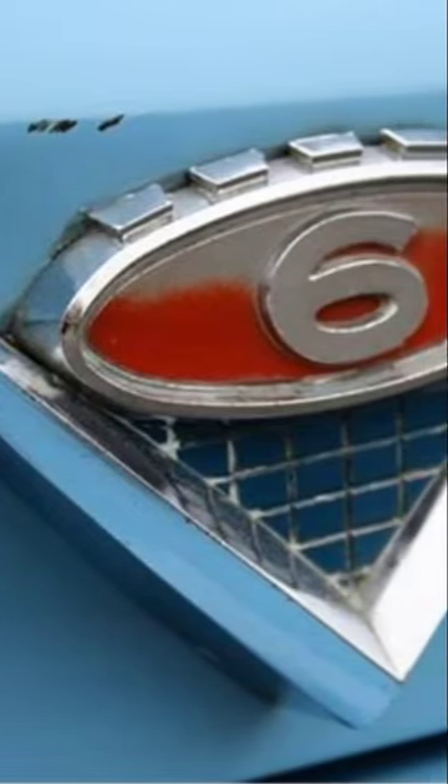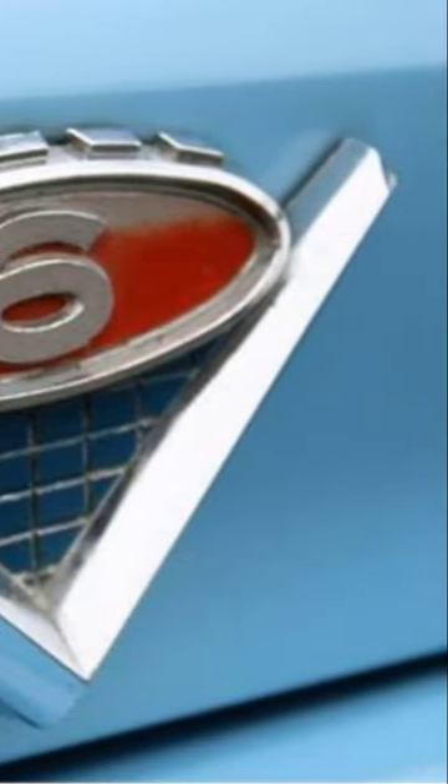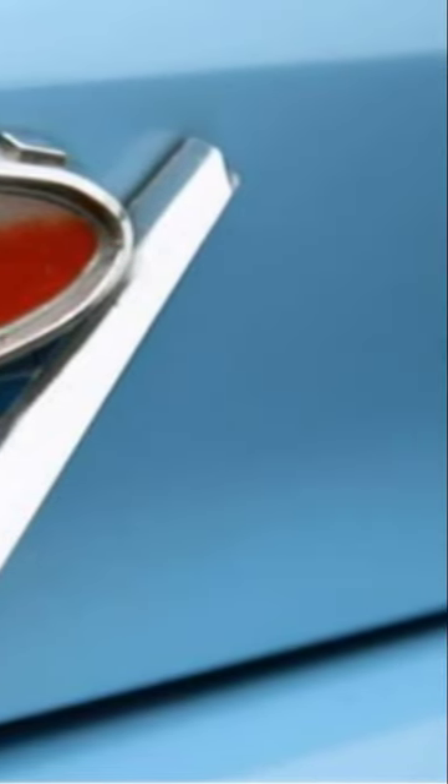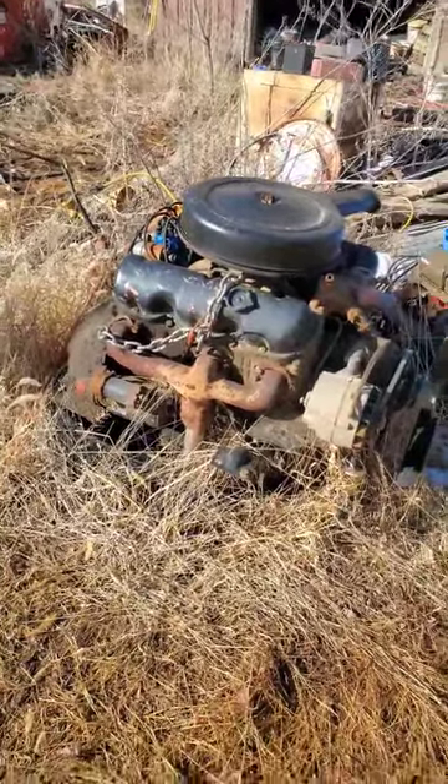Dudes with Wrenches here. Let's talk about the GMC Big Block V6. We just so happen to have one lying around, so let's take a quick look.